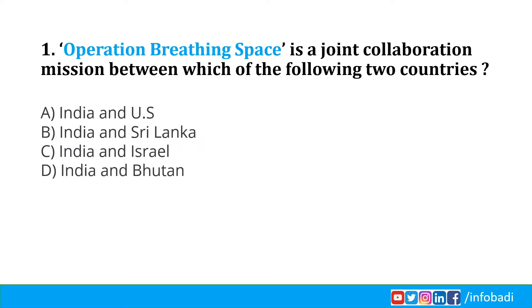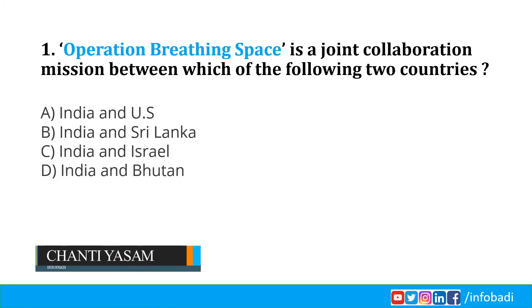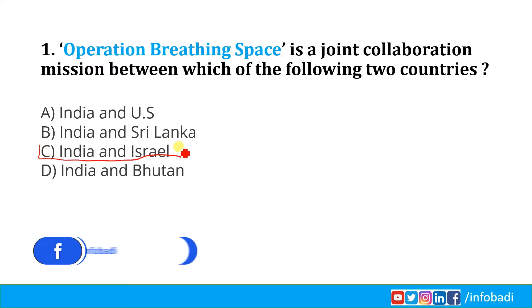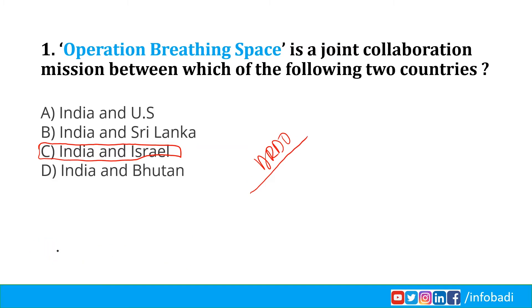Operation Breathing Space is a joint collaboration mission between which of the following two countries? Recently an Israeli team arrived in India with a multi-pronged mission codenamed Operation Breathing Space, to work with Indian authorities on the COVID-19 response. Option C is the correct answer: India and Israel. India's DRDO and Israel's Defense Ministry Research and Development team are working together to develop four different kinds of rapid testing kits for COVID-19 which can give results within 30 seconds.